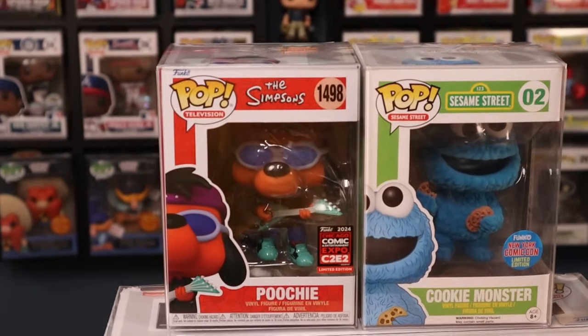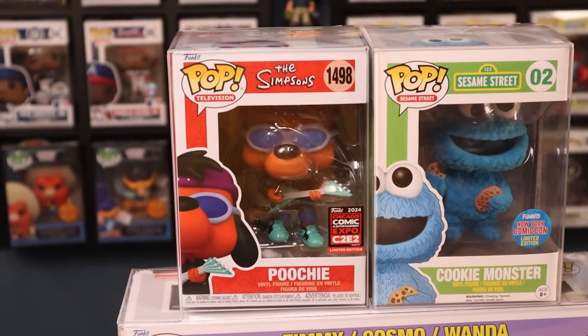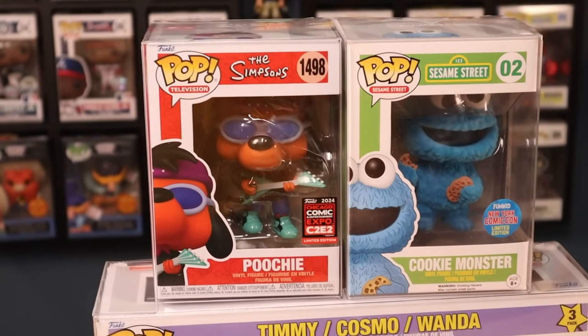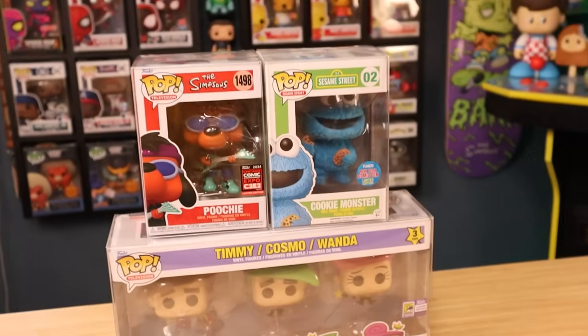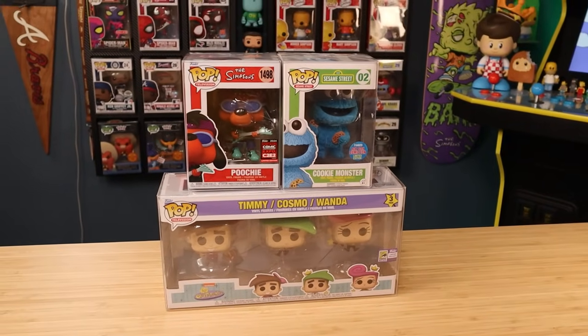If I slide over here to the left, this one's a great one too — Poochie from The Simpsons. This one came out for C2E2 this year. I think this is what convention exclusives are all about — those random fun characters that you wouldn't normally think of for a Funko Pop. Poochie is definitely one of those. I would say these three would definitely be my favorites.